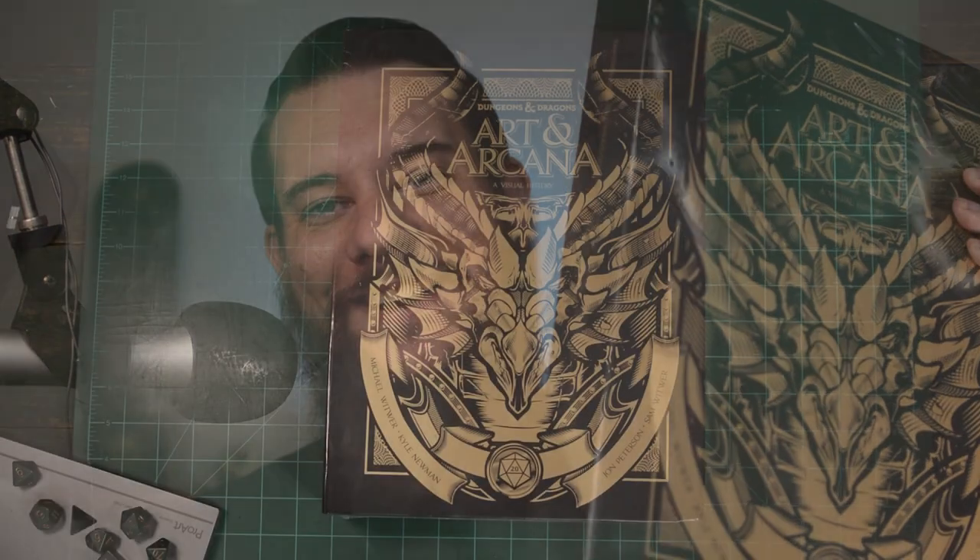In 2018, Wizards of the Coast put out a really great book called Art & Arcana. For anyone who's really into D&D, it's an amazing walk through the history of Dungeons and Dragons. I picked it up shortly after it was released, but my brother didn't know that, and he just picked me up the special edition, and I figured let's look at it together.